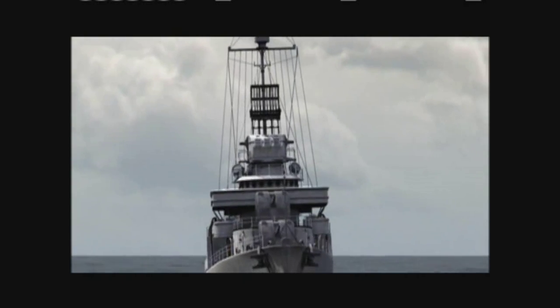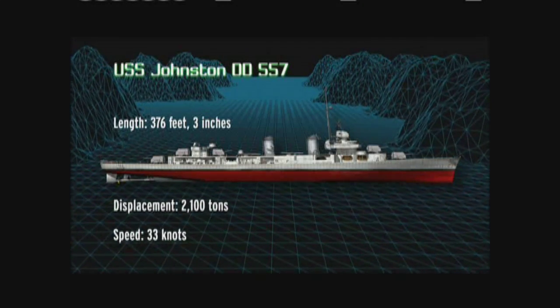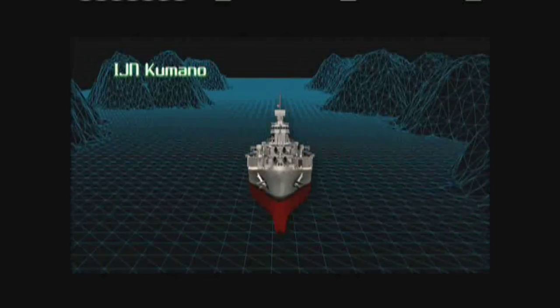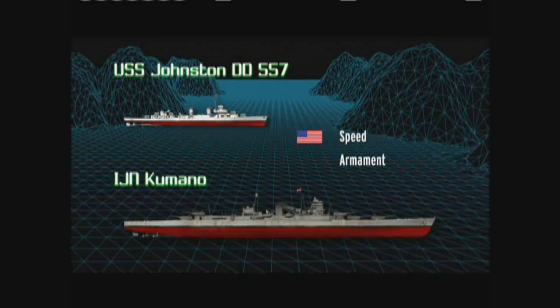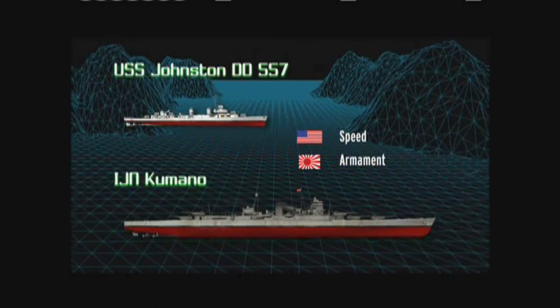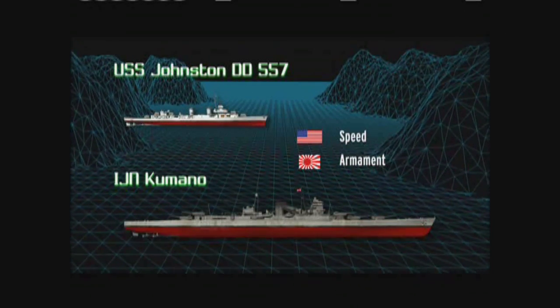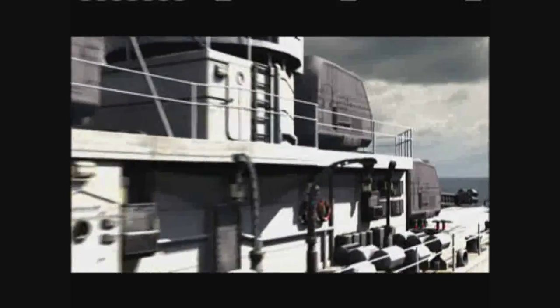Johnston raced towards the giant enemy ship, her torpedoes ready. The Johnston was a Fletcher-class destroyer designed for scouting and screening — weighing just 2,100 tons, destroyers like the Johnston were nicknamed 'tin cans' for their lack of armor. Kumano was over six times the size of Johnston, over two football fields in length, and heavily armored from bow to stern. Johnston's only hope was to skillfully target its ten high-explosive Mark 15 torpedoes housed in the two launchers on her deck. Johnston pressed forward to within torpedo range, and amazingly, the shocked enemy gunners failed to score a single hit.